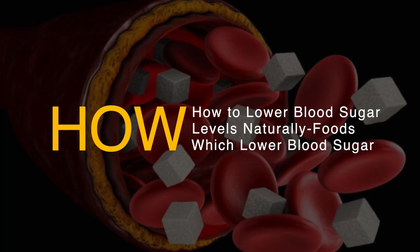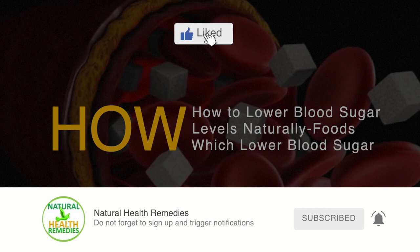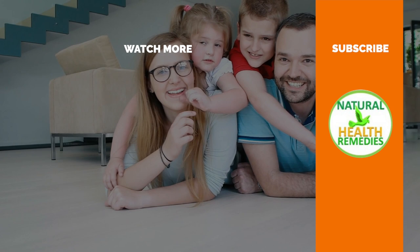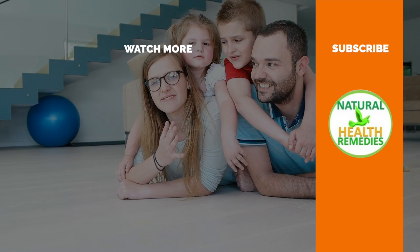I hope you've enjoyed this video. If you have, please subscribe to this YouTube channel and don't forget to give this video the thumbs up. I'm sure you're going to enjoy our next video on 10 foods that are worse than sugar. Thanks for watching and bye for now.